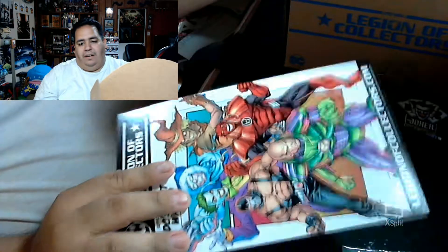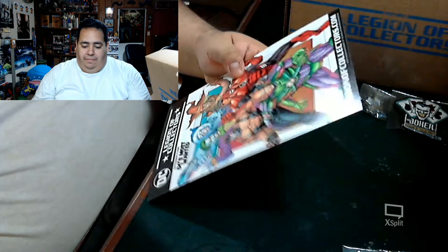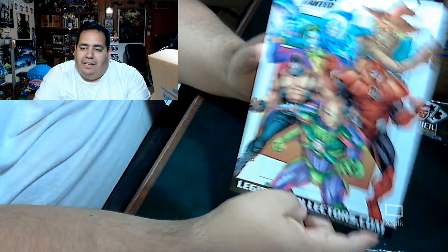Next thing out of the box we have our preview of what is to come in two months, which is going to be DC Most Wanted. It looks like it's going to be a lot of the bad guys, which should be pretty cool.